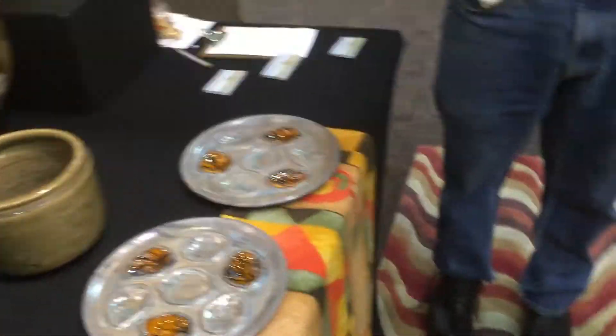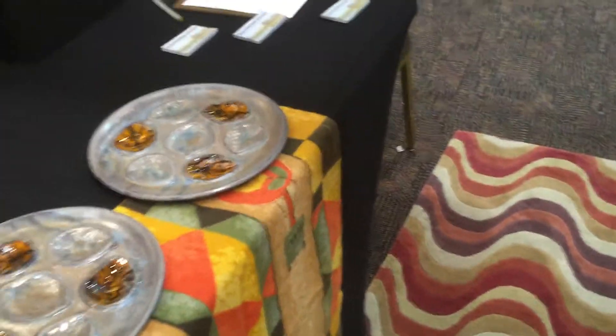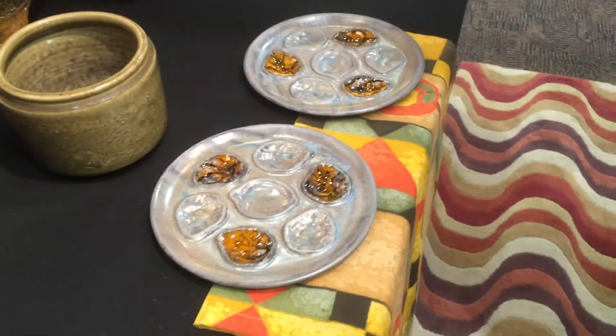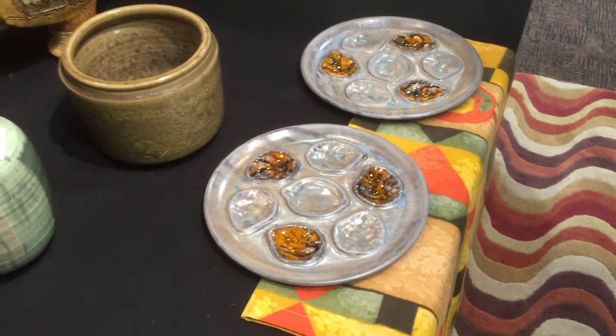They look to me like they were about 1958, 59. How old would you say they were? I would guess they are late 50s, early 60s. I think that's exactly right. What country would you say they're from? I do believe they're made here in California.